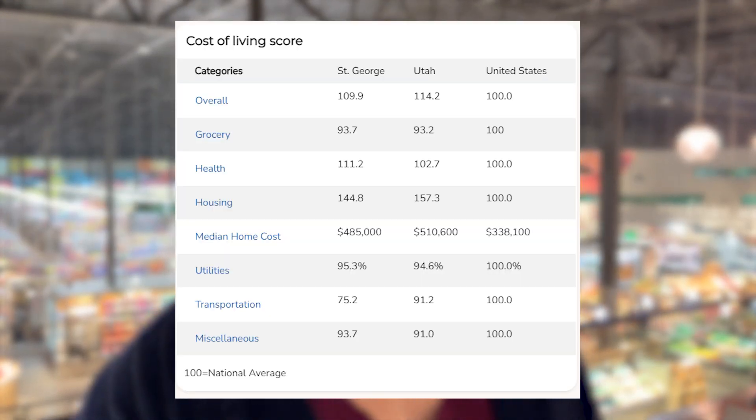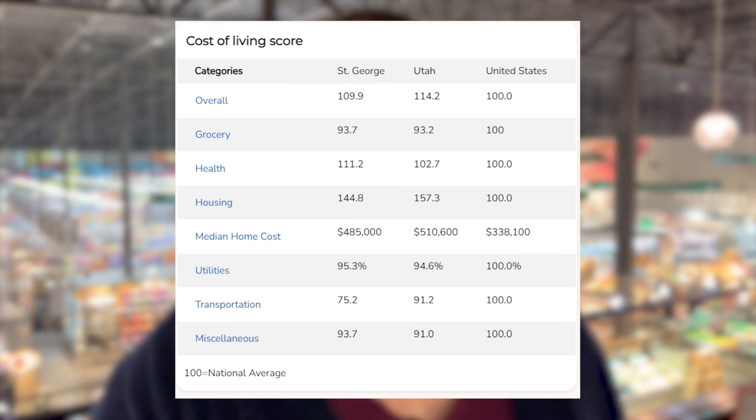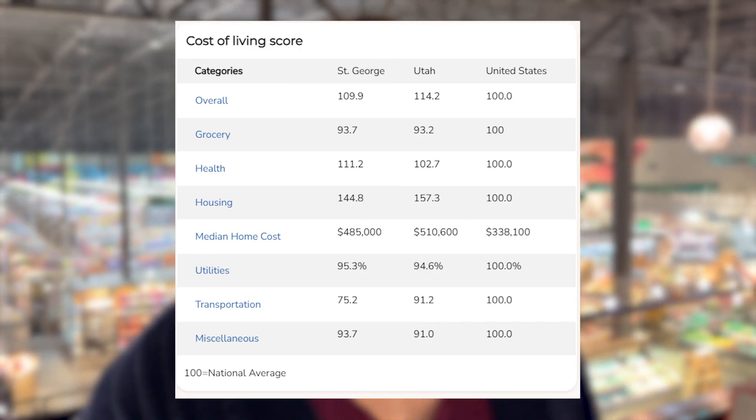Transportation is 75.2 — quite a bit below the national average. I think a lot of this has to do with how close everything is here; commute time to and from work is pretty low, and we don't find people stuck in traffic with long commutes. Miscellaneous is also 93.7, below the national average. So most things on the chart stay below national average, but housing and health care do push it up. Let's check out the grocery store — I'm at Harmon's right now.